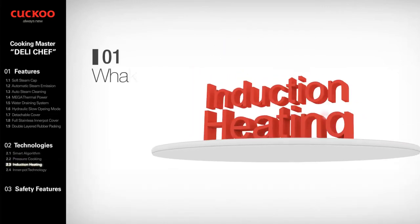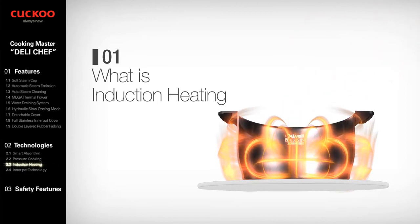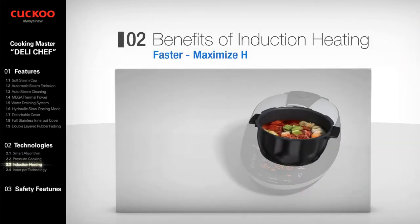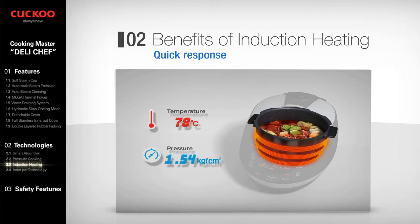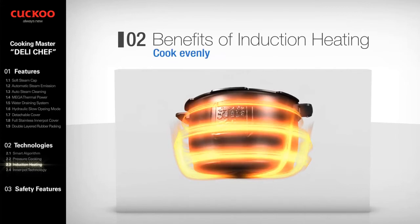Induction heating is a state-of-the-art heating system which differs from any existing methods available on the market. It utilizes a magnetic field to generate heat through the coils to heat the entire oven. It provides fast and strong heat delivery to the entire oven surface, keeping the heat inside longer and stronger, and is more responsive to temperature change with instantaneous and precise adjustment. With the high conductivity of the inner pot, it cooks more evenly.